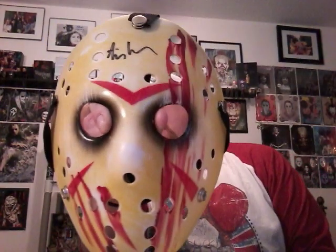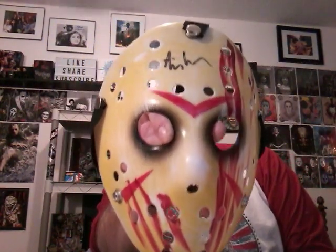And I got this from him — this was autographed by Ari Lehman, the very first Jason, and it came with a certificate of authenticity. That's my very first mask that we have. I'm very happy to have that — I'm gonna have to have some other autos put on this bad boy.